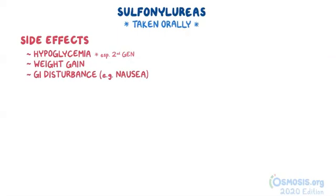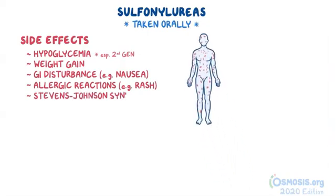Furthermore, sulfonylureas can cause allergic reactions such as rash, but on rare occasions they can also cause a severe skin condition called Stevens-Johnson syndrome.